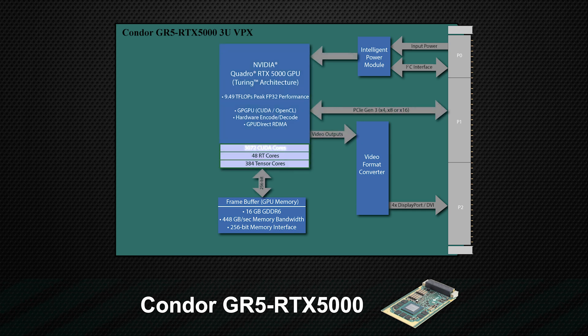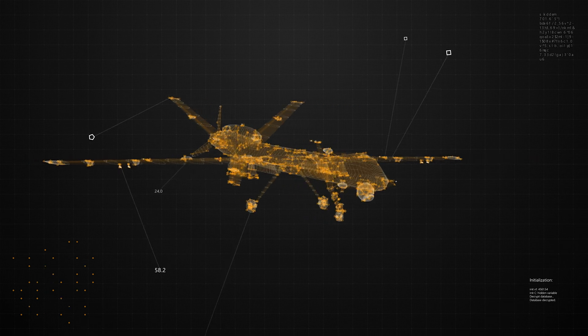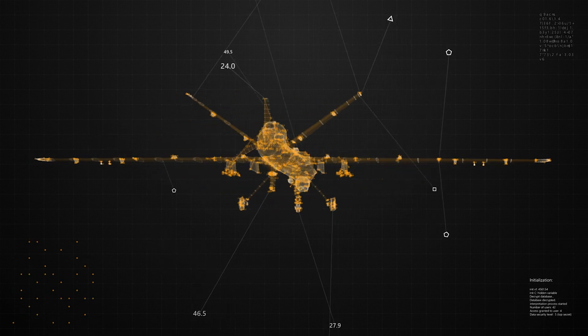The 3072 CUDA Advanced shaders, also called GPU cores, in this NVIDIA Turing architecture offer ultra-high-performance GPGPU computing and parallel processing capability. Packed with 384 Tensor cores, this rugged module utilizes scaled memory and performance to drive the most demanding rendering, artificial intelligence, and visual computing — all in real-time.